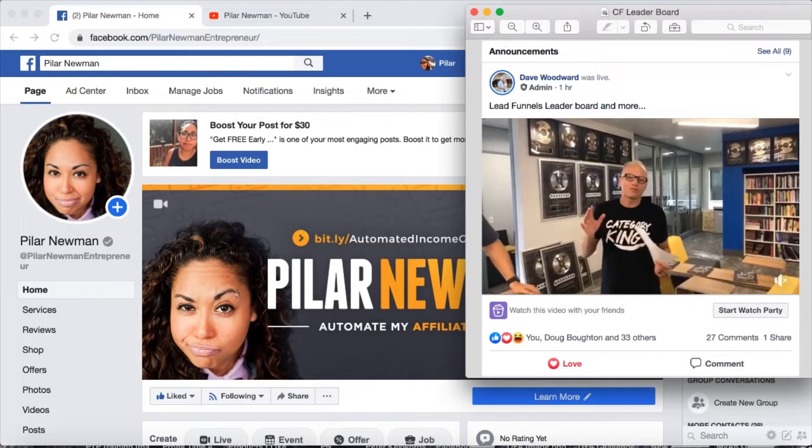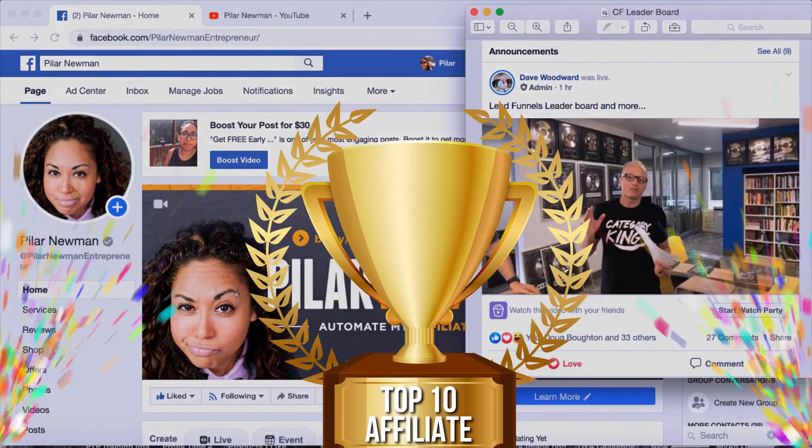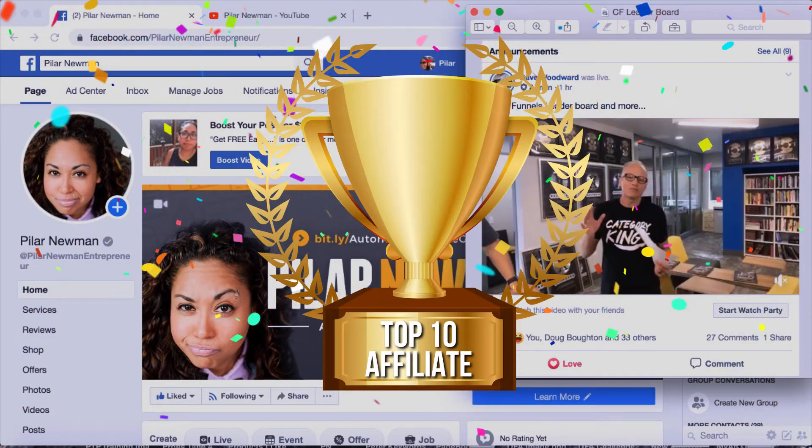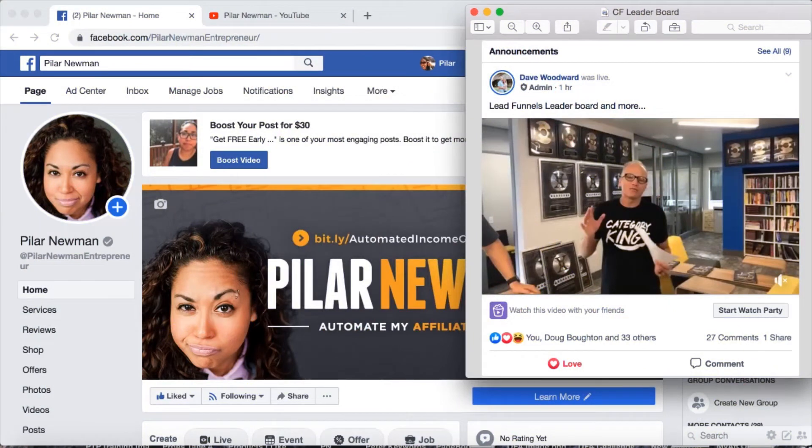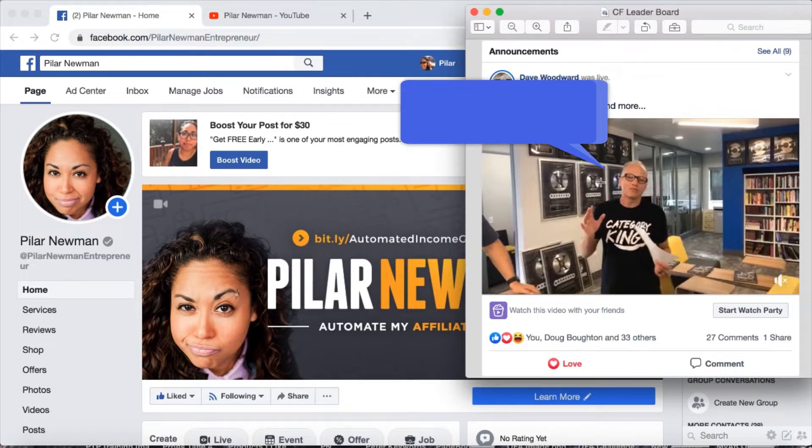Hey guys, it's Pilar Newman and welcome back to my channel. In this video, I'm going to give you the tips that got me to the top 10 leaderboard of free agents for the Lead Funnel swipe file from ClickFunnels. Today, September 5th, 2019, I got the most amazing news that I had made it to the top 10 leaderboard for free agents for sales for lead funnels.